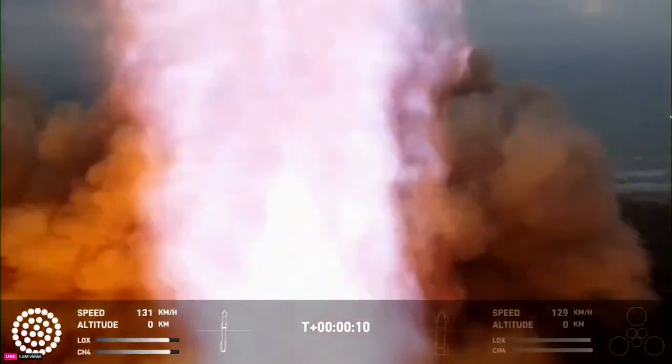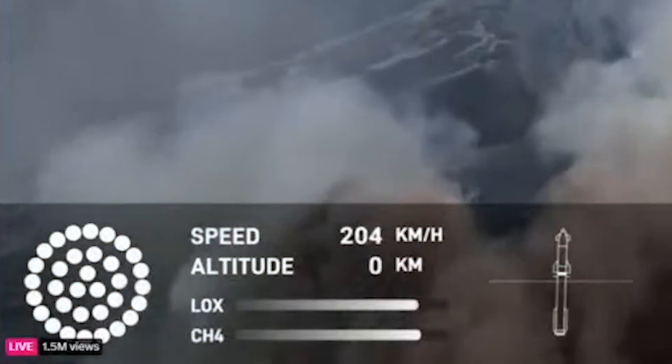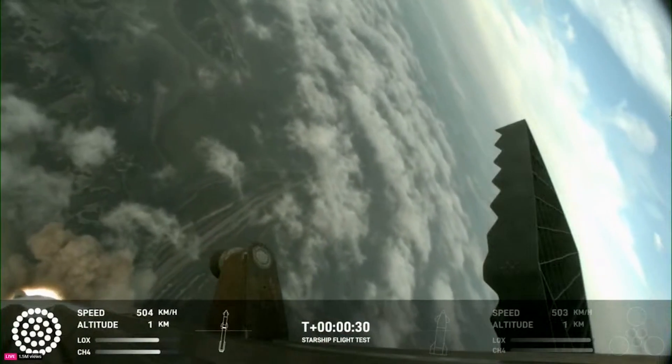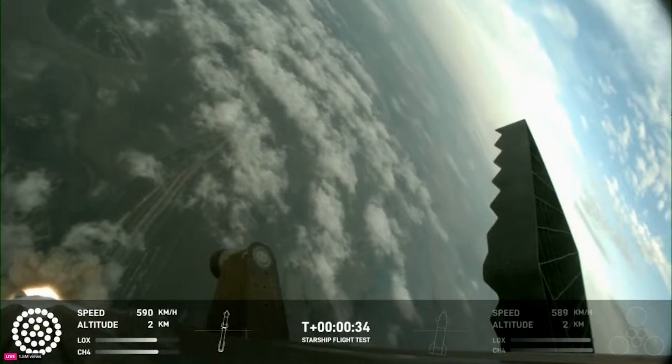Here it began accelerating into the slight overcast in Boca Chica, Texas. You could see in the graphic provided at the bottom that all 33 Raptor engines were firing without any missing. Fortunately, on this launch, SpaceX had multiple onboard cameras on both the booster and upper stage, which provided some incredible images, especially later in the flight.